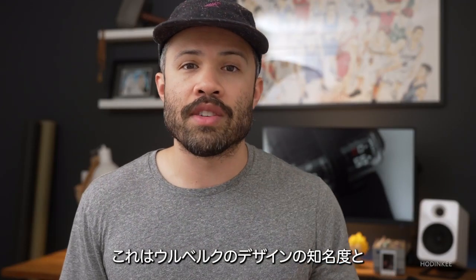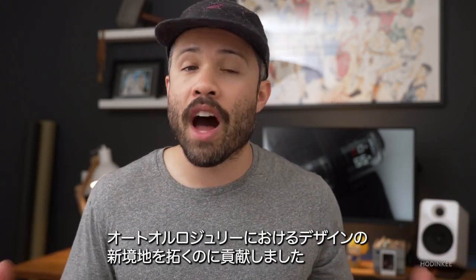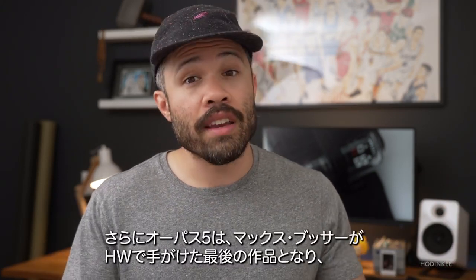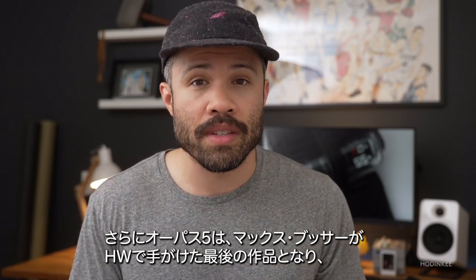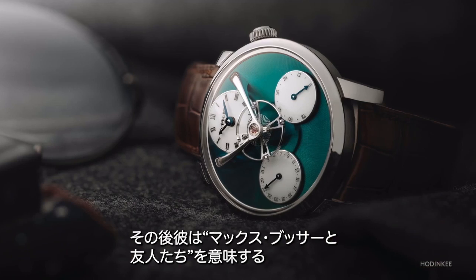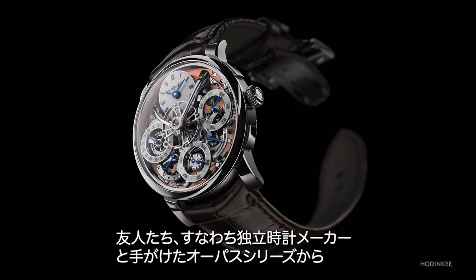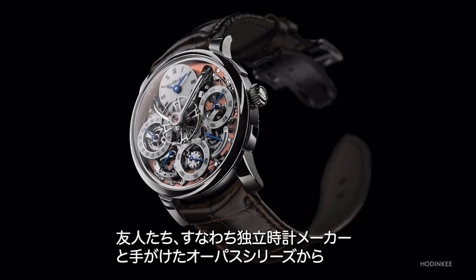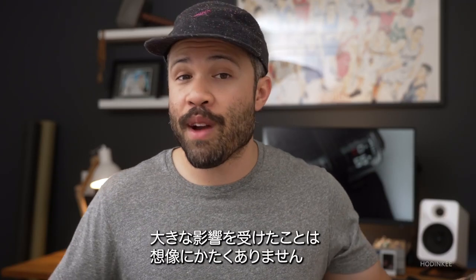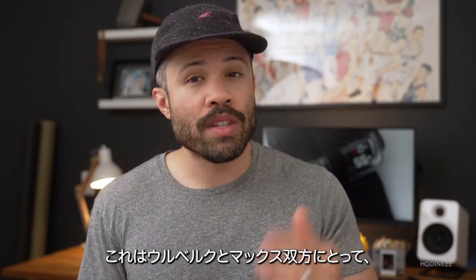The Opus 5 really helped to put URWERK designs on the map and propel the watch industry into a new realm of horology designs. It was the last Harry Winston Opus that Max Büsser worked on before leaving to create his very own watch brand, MB&F — that stands for Max Büsser and Friends — which was heavily inspired by his time working with independent watchmakers, aka friends, on the Opus series. This was a big deal and a real tipping point for both URWERK and Max.